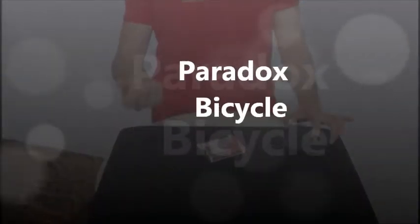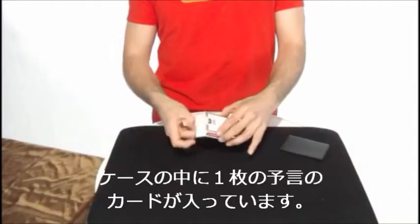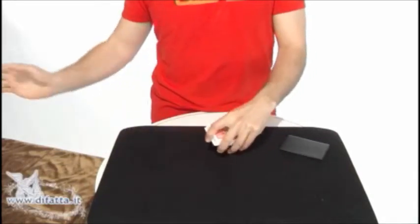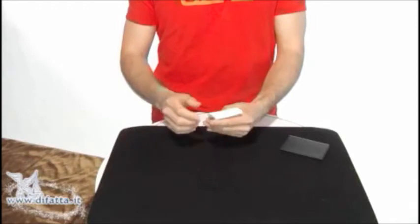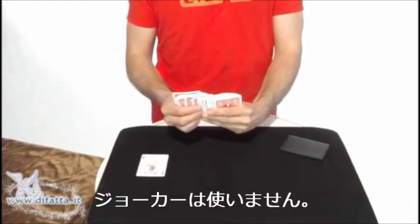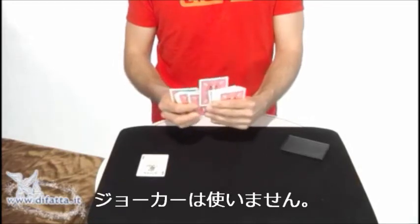Inside this wallet I have a prediction and we'll come back to it later. For now, I'll take this deck and take one joker away. We don't need this joker. We'll take also the other joker away from the deck because we don't need them.